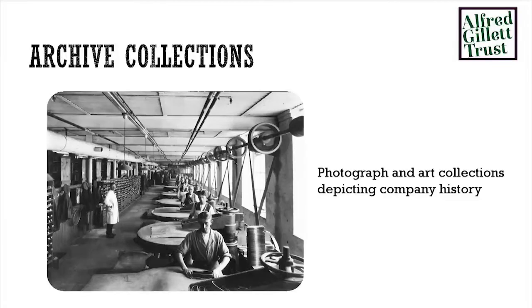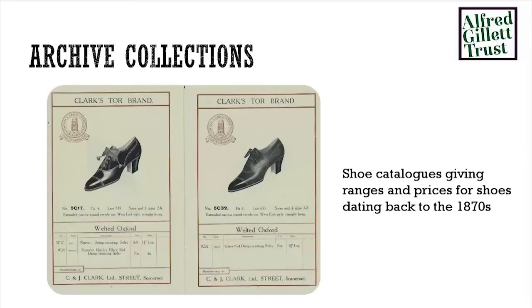We're carefully weeding those out. We also have a very interesting and extensive photograph collection — as the factory has always been based in Street, we've got a huge variety of very interesting local history material. Obviously everybody from the local area worked at Clark's, so we have a lot of family history inquiries. We have shoe catalogues going back probably to the 1870s, giving lists of prices and styles of shoes right back to the very early days when Clark's became a national company — very useful for historians and fashion historians in particular.